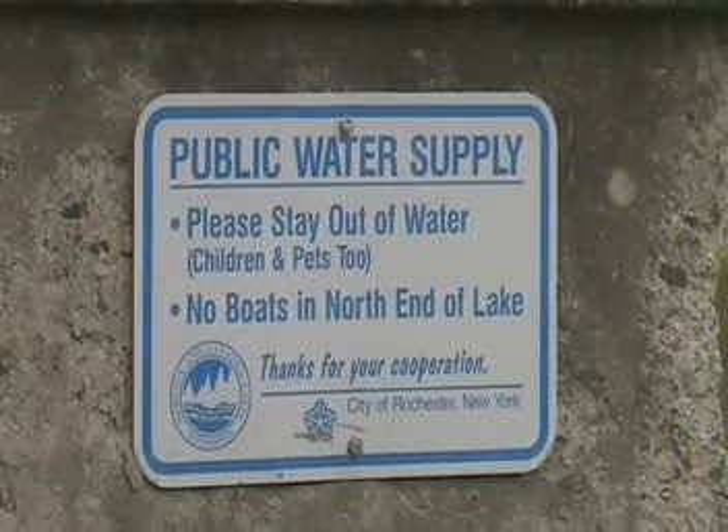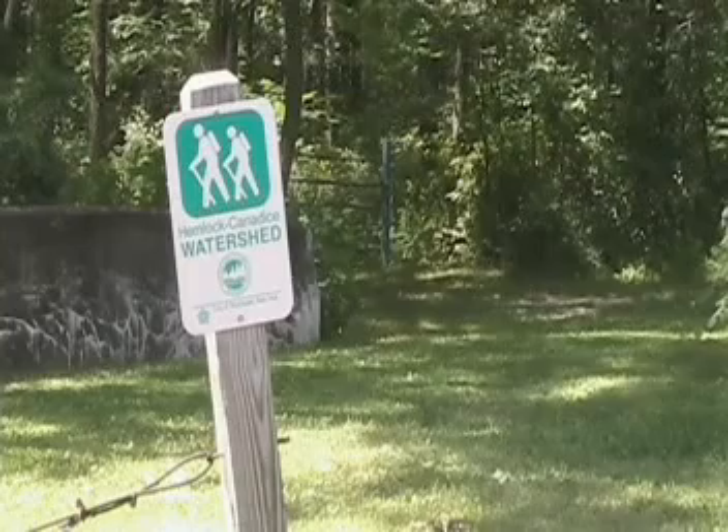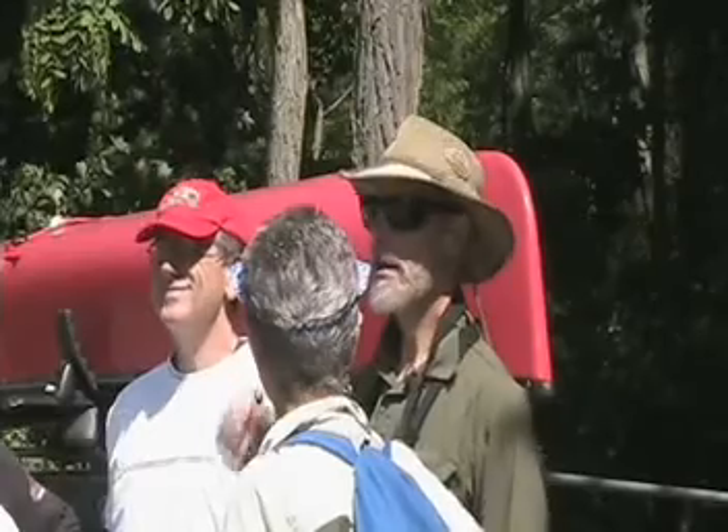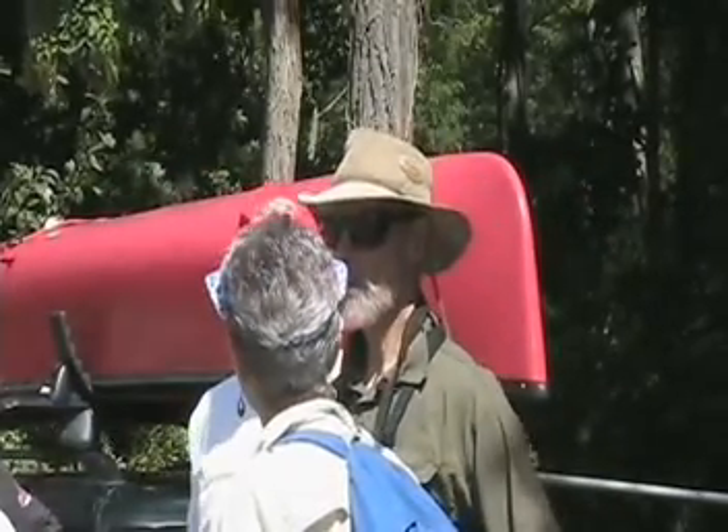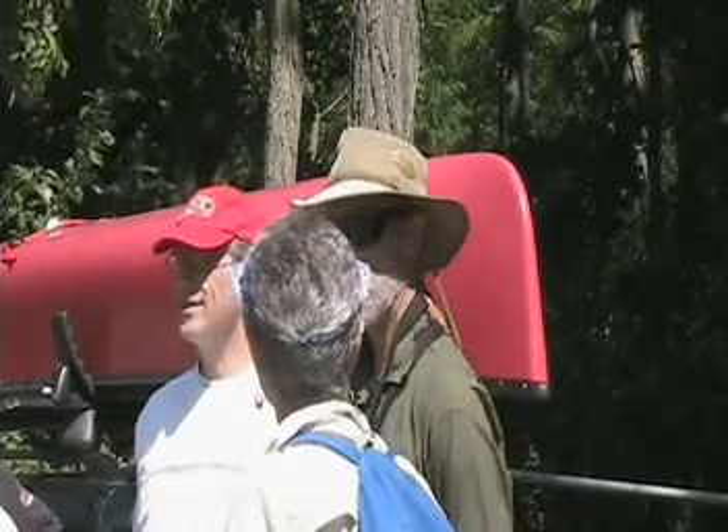Today we're hiking along this trail a ways, maybe about a mile or so or maybe less, and then relocating over to Candidace Lake and see if there's a little water in a stream there and walk up maybe to where the waterfall is.